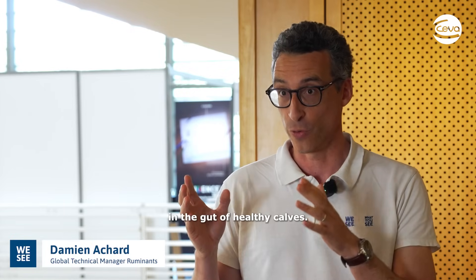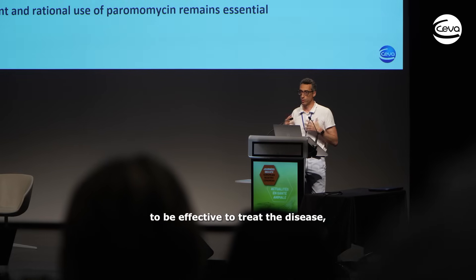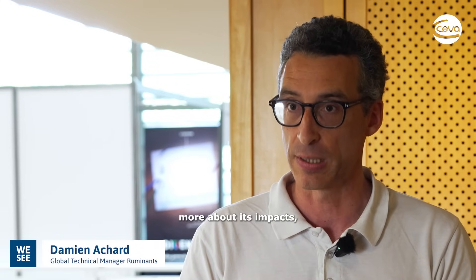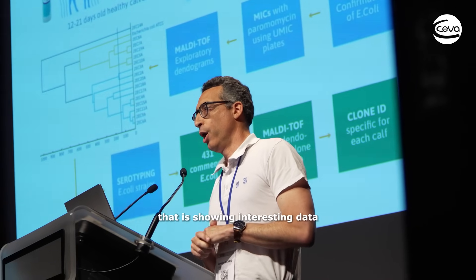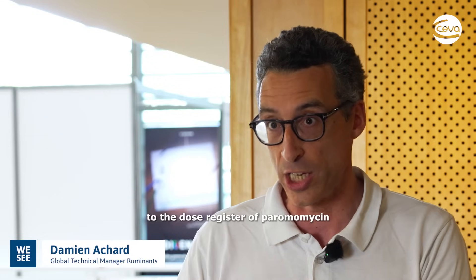My oral presentation was about assessment of the impact of paromomycin in the gut of healthy calves, and why it is relevant in terms of calf health. It's because of the disease cryptosporidiosis — we know paromomycin to be effective to treat the disease, but we also know it's an antibiotic. We need to know more about its impact upon bacteria in the intestine of calves, and this study shows interesting data about what happens after calves are exposed to the registered dose of paromomycin for treating cryptosporidiosis.